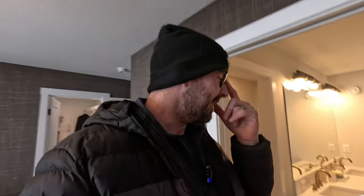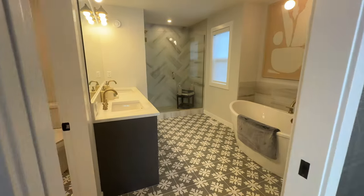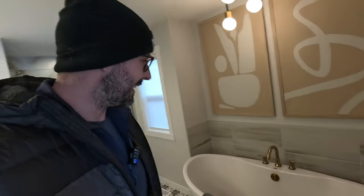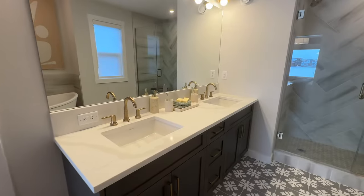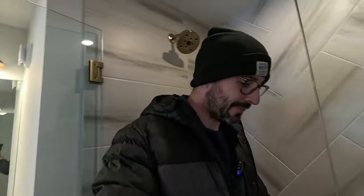And then this primary ensuite — wow. I'm digging the tile and this freestanding tub, that is sharp. You're getting some luxury here in Airdrie — dual sinks, and then this shower. I'm six foot four and there's lots of room in here, lots of head space. That's one thing about being a tall guy — if the shower head is too low, you have to duck down.